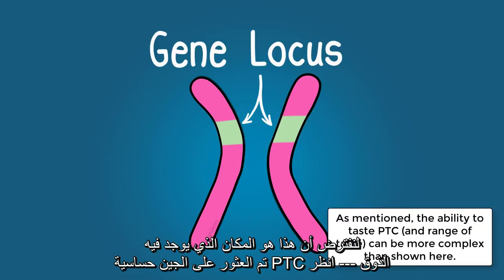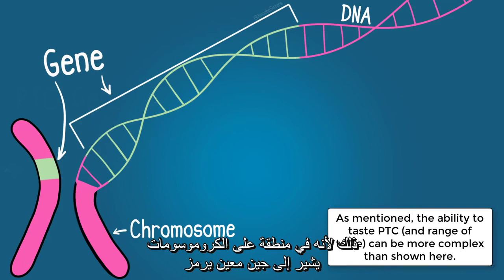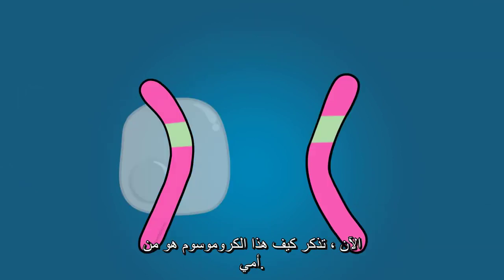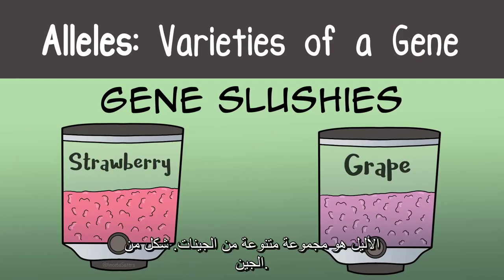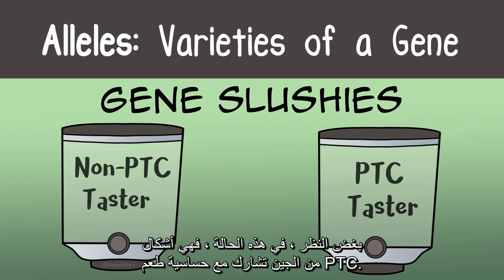If we focus on one of these chromosome pairs where the PTC taste sensitivity gene may be found, we can see an area — a locus — where that gene could be. That specific area codes for a trait. Each parent contributes an allele, which is a variant of a gene — a form of a gene. The alleles could be the same form or different forms, but in this case there are forms of the gene involved with PTC taste sensitivity.